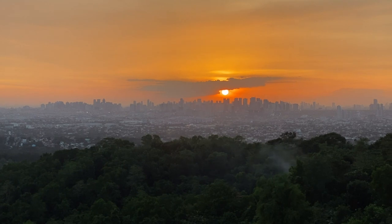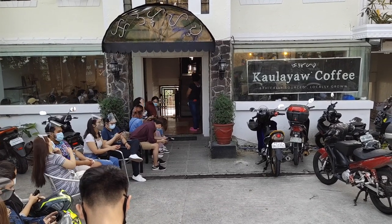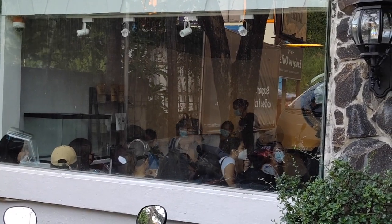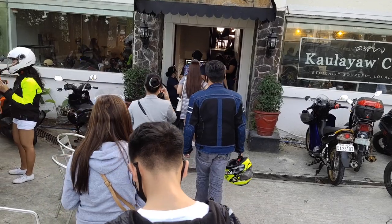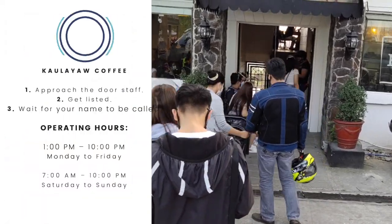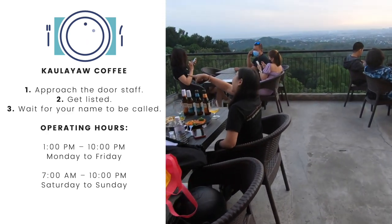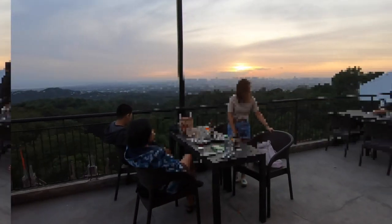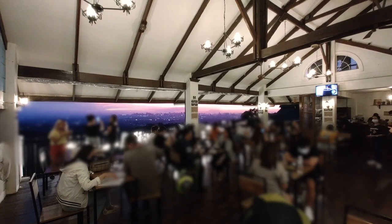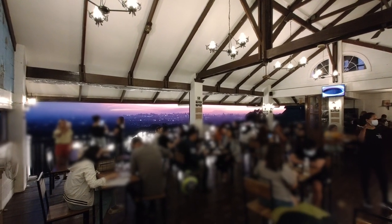Kaulayaw is becoming very popular, so expect a queue like this if you visit on a weekend. In reality, it's even longer because there is also a line inside. But the line that really matters is the list that the staff at the door keeps. So when you arrive, go straight to the staff, get listed, and wait for your name to be called. Once called, you'll be assigned a table. Although it would be nice to be seated closest to the edge, it doesn't matter because anyone can approach the railings to admire the view anyway.